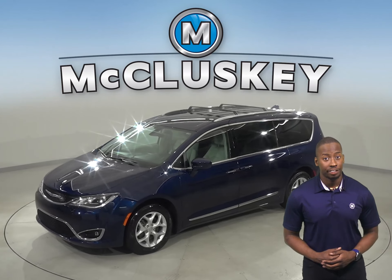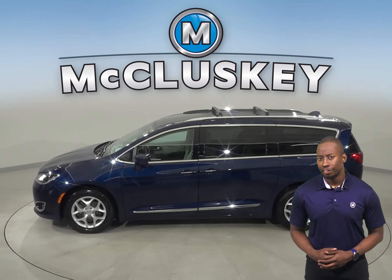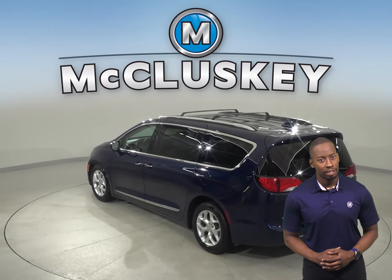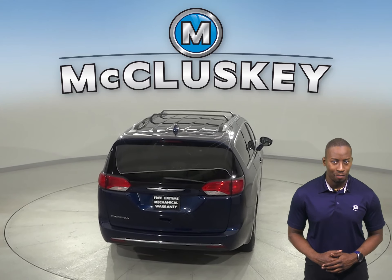This 2017 Chrysler Pacifica Touring is going to be a reliable everyday commuter. This Pacifica has remote vehicle start, keyless ignition, and heated seats. There is a steering wheel control as well. Dual zone climate control and heated steering for added comfort during colder weather is also available.